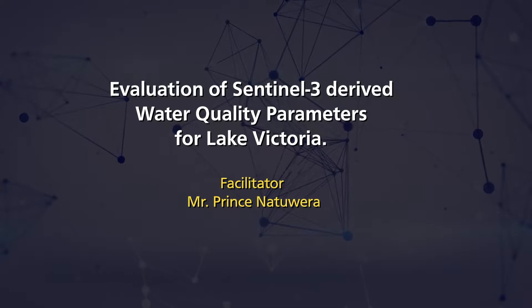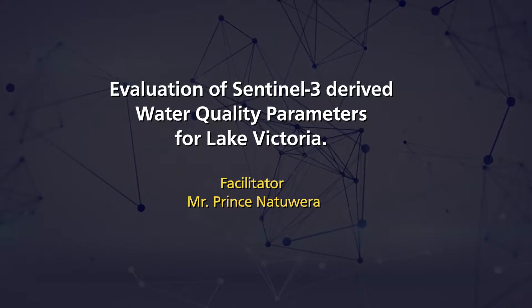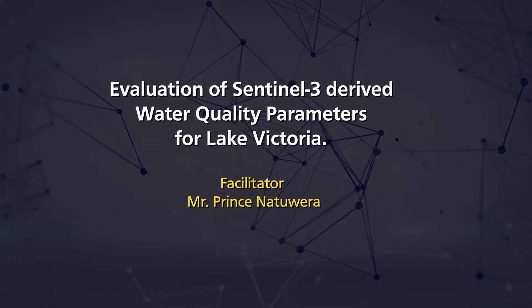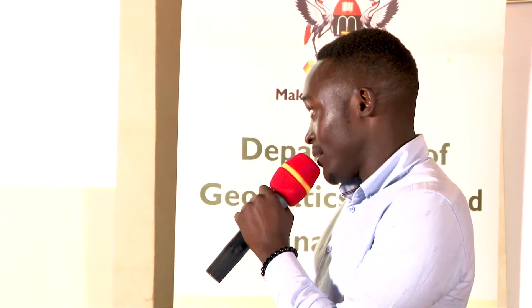My name is Prystina Toira and I've been working on a project evaluating Sentinel-3 derived water quality parameters for Lake Victoria, under the supervision of Associate Professor Anthony Gedudu and Madame Letar-Ridia.